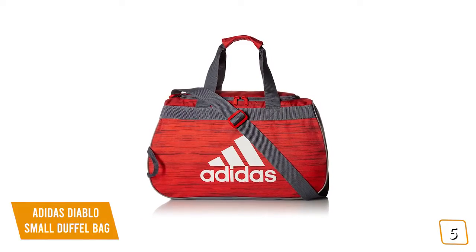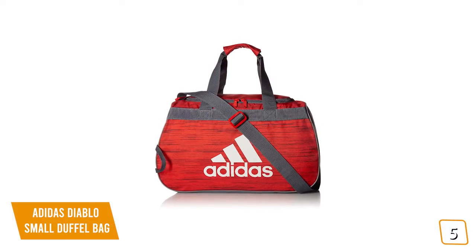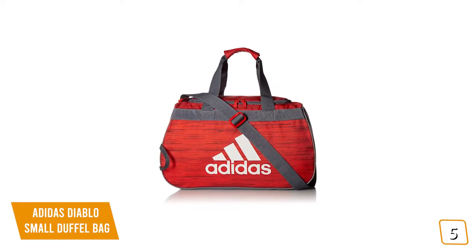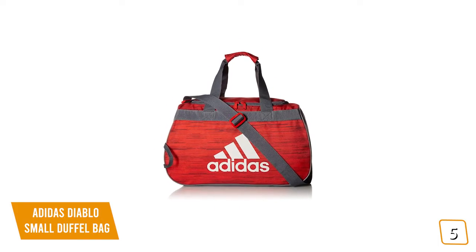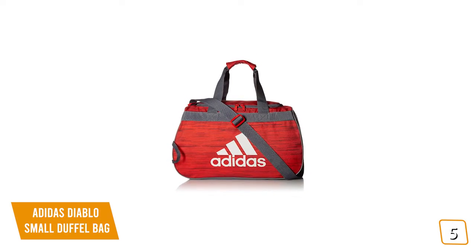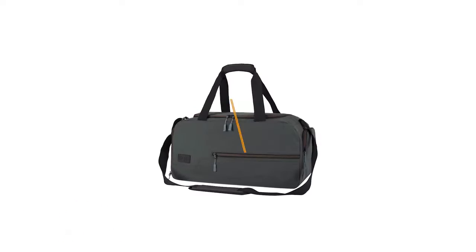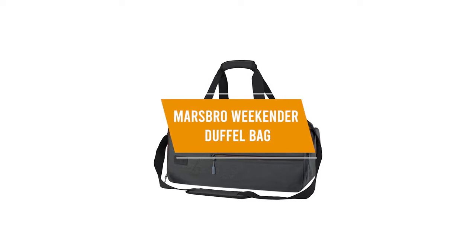If you're looking for a cheap gym bag from a reputable brand, the Adidas Diablo Small Duffel Bag is a stylish gym bag that's not too bulky for single outings or hitting the gym, with a single main compartment that opens wide for easy packing, making it one of the best affordable options for you.